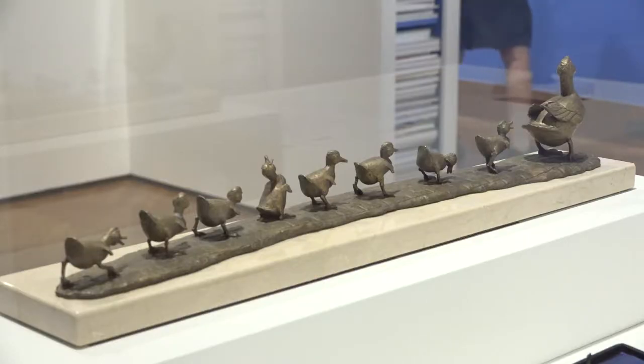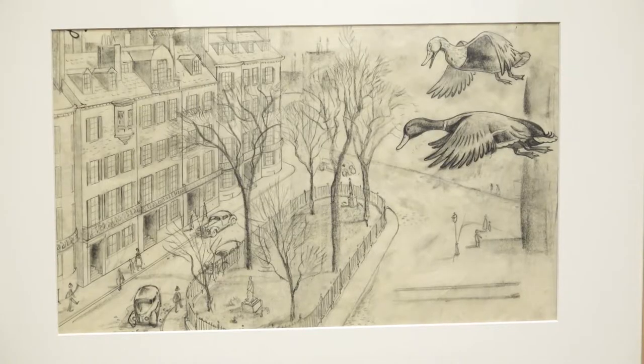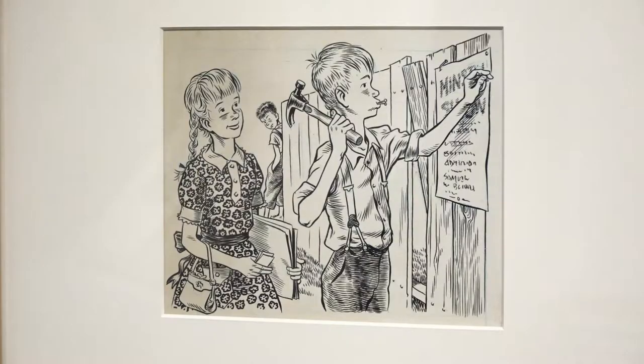Make Way for Ducklings at the Art of Robert McCloskey is just this wonderful exhibition that shows one of the first waves of American children's book illustrators. He was working in the 1940s, 50s and 60s, and you really see the safety of family and small towns in his work. I think it's really endearing and something that still resonates today.